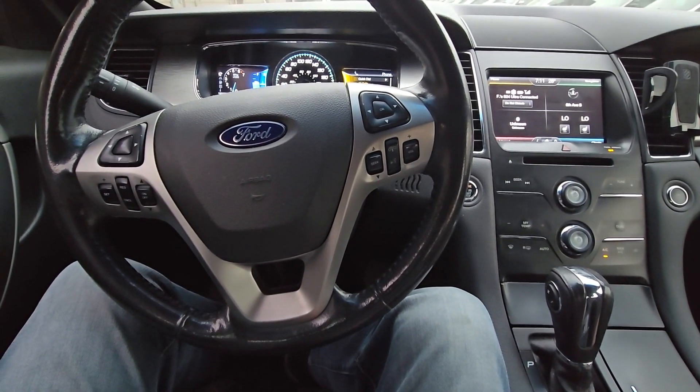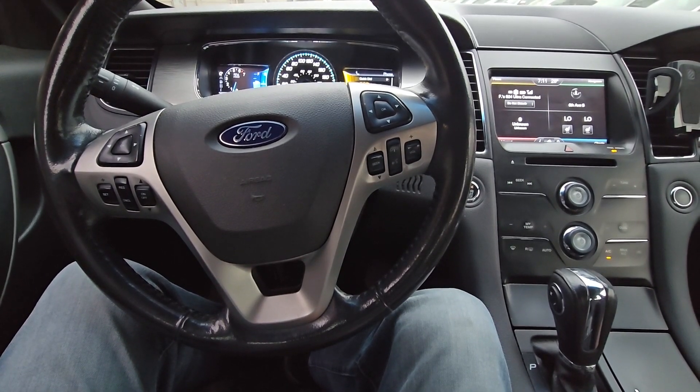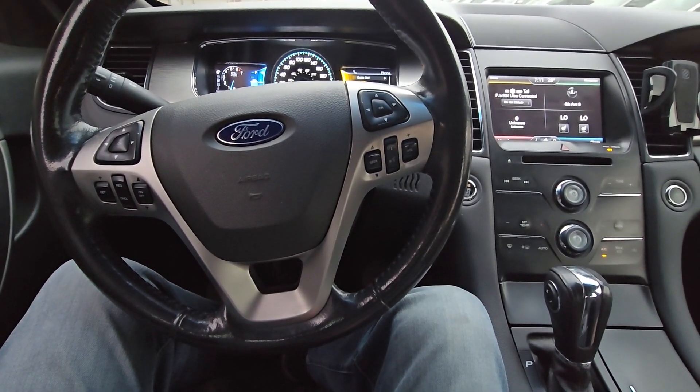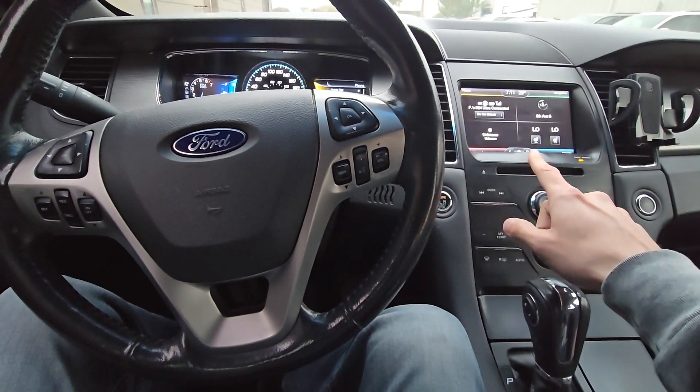Welcome to my YouTube automotive channel. In today's video I'm sitting in a 2013 Ford Taurus and I will show you how to find out your exact GPS location. This will pretty much apply to any Ford equipped with Ford SYNC 2.